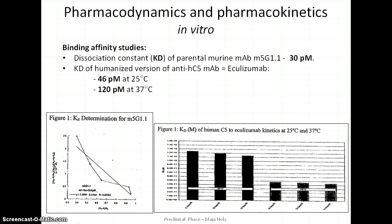In in vitro pharmacodynamic studies, the first value tested was the dissociation constant, which is used to describe the affinity between two molecules. Affinity for human C5 of the parental murine molecule and antibody generated in mouse hybridomas was assessed using ELISA. The calculated KD was 30 picomolar. The association and dissociation rates of C5 to recombinant eculizumab were faster at higher temperatures, with KD of 120 picomolar at 37°C and 46 picomolar at 25°C. Hemolytic assays indicated that the humanization process had no effect on the functional activity of the antibody.